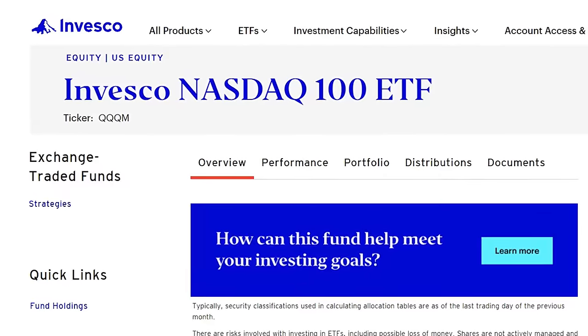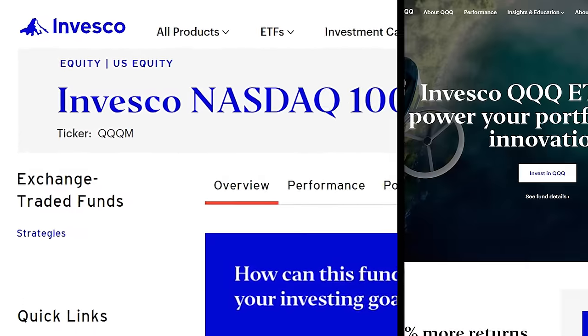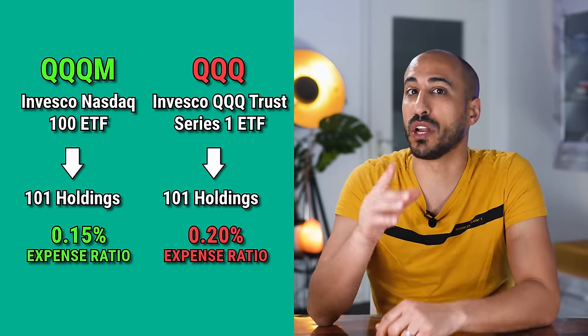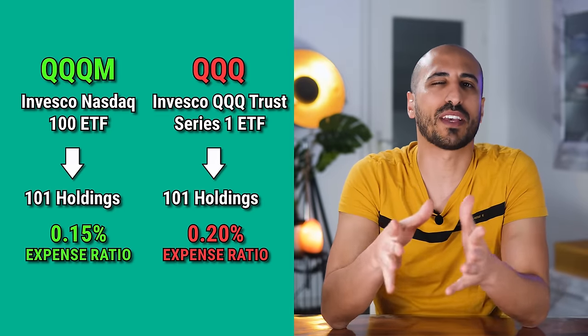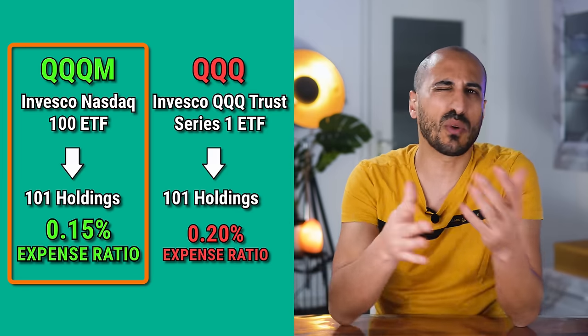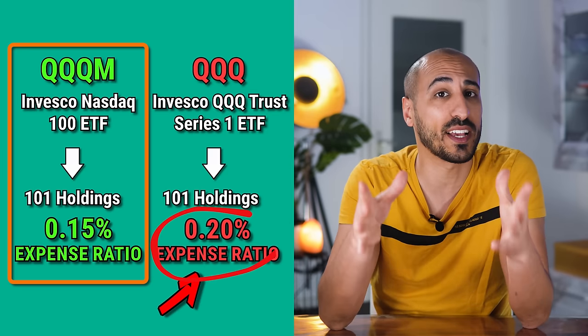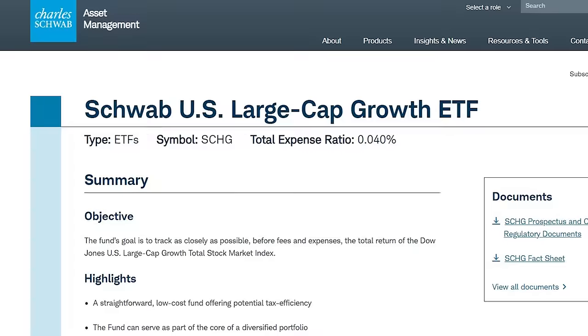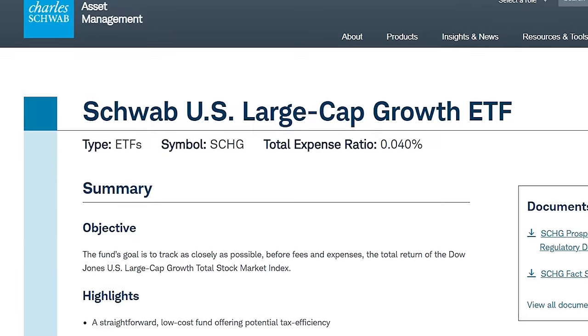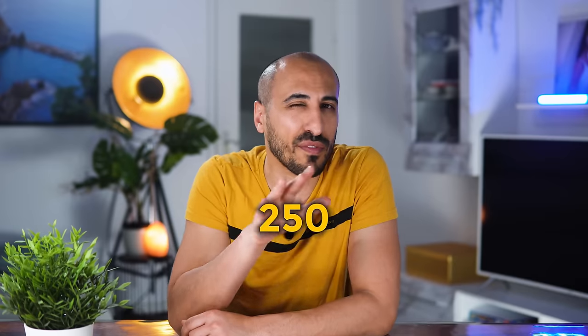QQQM is the Invesco Nasdaq 100 ETF, the low-cost little brother of the glorious QQQ. Equal in holdings but with a lower expense ratio, QQQM has become the best choice for many investors who want to invest in a Nasdaq 100 index but don't like paying QQQ's higher expense ratio. On the other side we have SCHG, the Schwab US large-cap growth ETF, which with 250 holdings covers the whole growth sector and is considered one of the best growth ETFs an investor can hold.